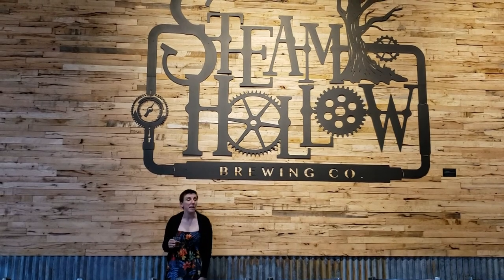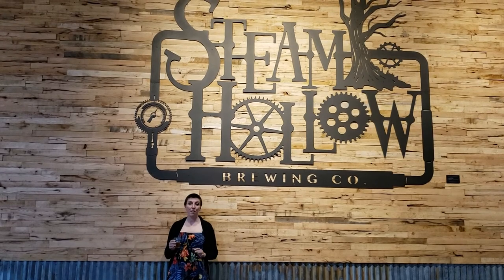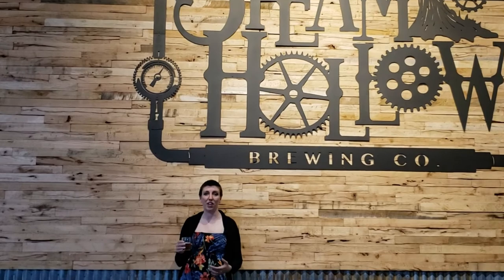We've had such an amazing time at Steam Hollow Brewing Company in Manteno, Illinois. If you get a chance, you have to check them out. First of all, the beer is phenomenal. Second of all, they're veteran-owned, family-owned. I have veterans in my family I care very much about, and it's very important to support those people who have served our country. And this brewery is doing that all over the place. So 100% check out their beer, check out their space. And from my whole close family to yours, cheers, everyone.